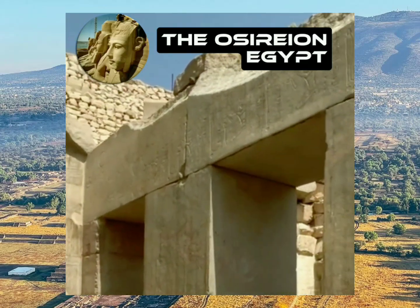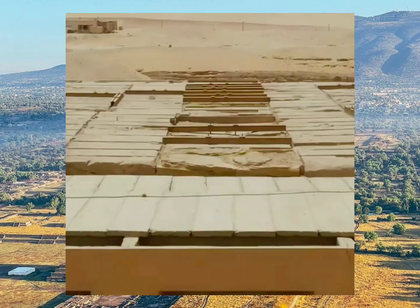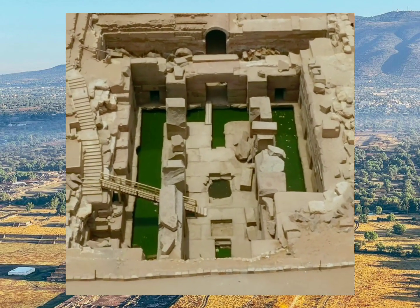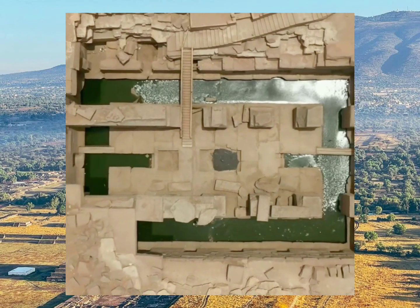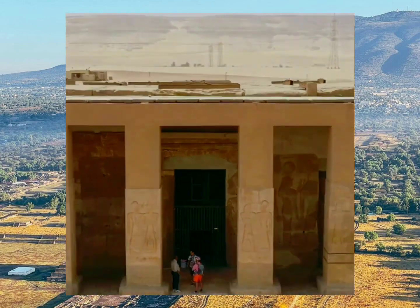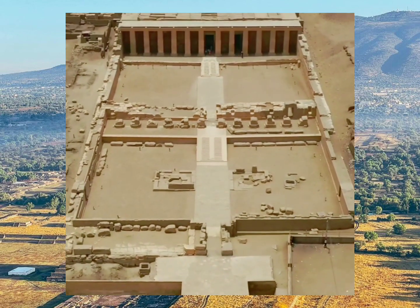I bet that no one has ever told you about the Osirian. It is located to the rear of the Temple of Seti I in Abydos, in Egypt. However, what archaeologists don't tell you is that the structure you see extends down some six stories. Its architectural design stylistically is far different from the foundation work and masonry of the Temple of Seti that it sits next to.